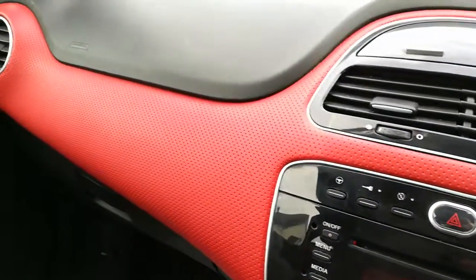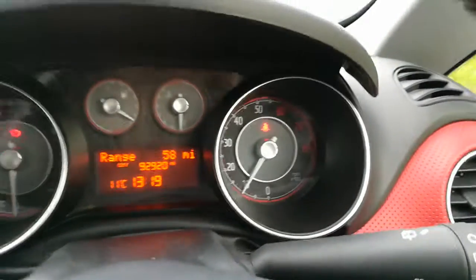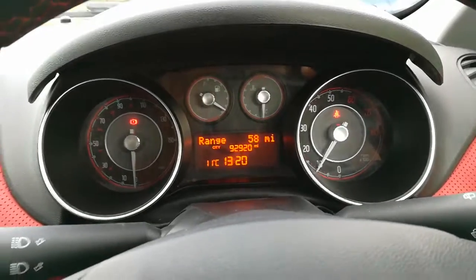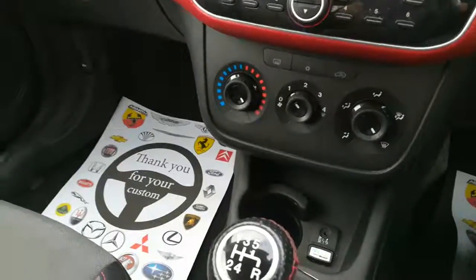For any information regarding this car, or if you'd like to put a small holding deposit on the vehicle to reserve it, you're welcome to give us a call on 07951 786 830.